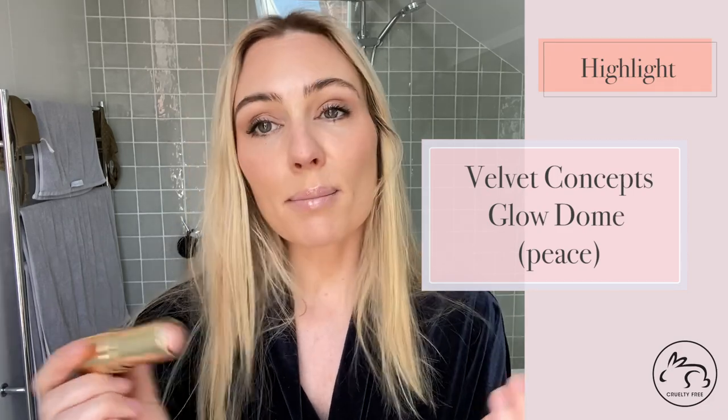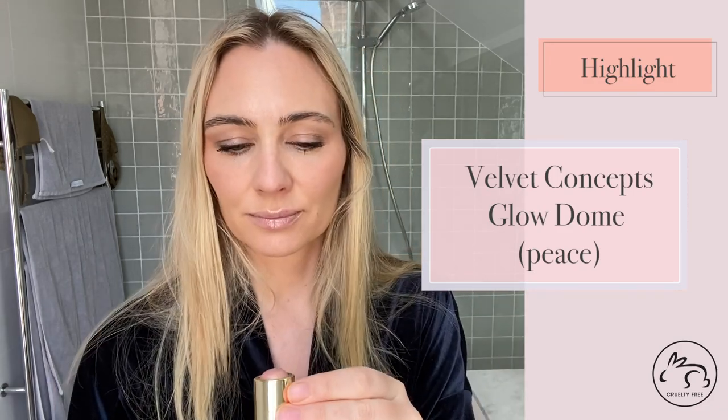Next up is a highlighter. I'm going to use the Velvet Concepts Glow Dome in Peace. I'm going to put it on my cupid's bow, a little bit under here, up here, up here, down here. I'll use my fingers for this one. So natural and so pretty.